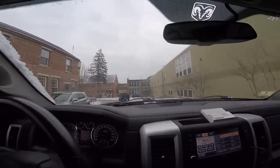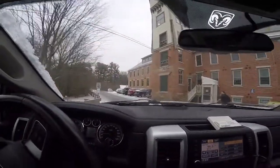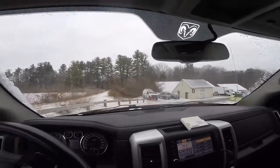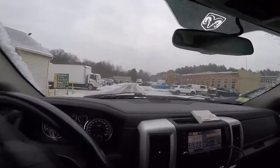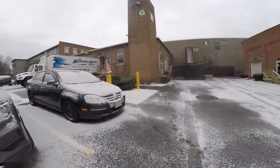There it is — all the way in the back. Voila, here we go. I won't record inside because I don't want to show anything inside. But here it is.